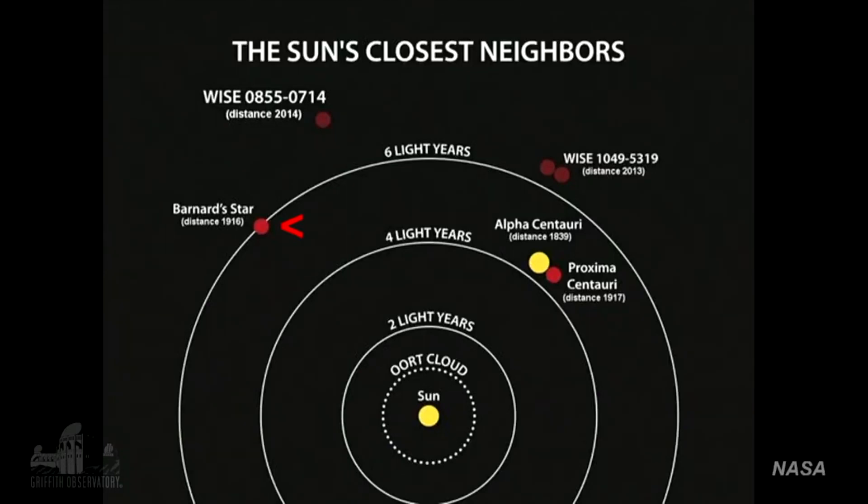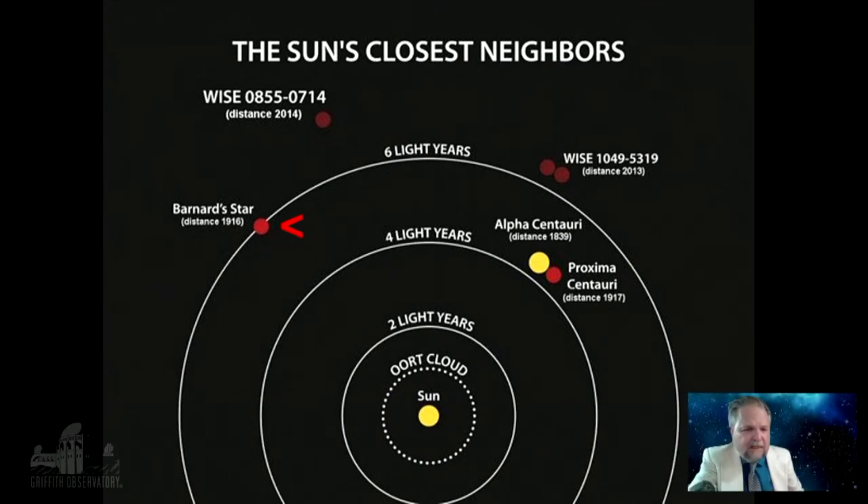If you look at diagrams today, you'll see that with the sun there in the center, those are not orbits of planets — those are rings of distance. At just about four light years, you've got the bright yellow dot there of Alpha Centauri. Right next to it is the other closest star, Proxima Centauri — that's your red dot. Those remain the closest star systems we know of to our own, at 4.2, 4.3 light years away. But Barnard's star, marked with the red arrow on the other side, is at six light years. So this was a surprising thing to find one so close, and it remains the second closest star system to our own.